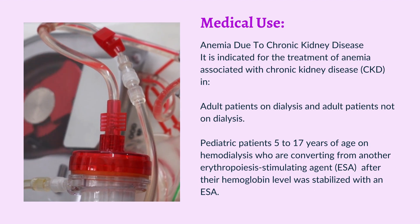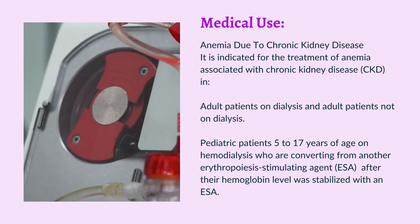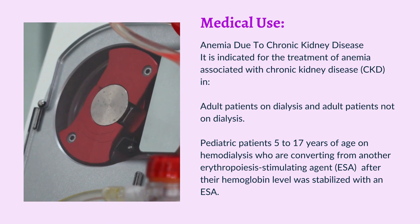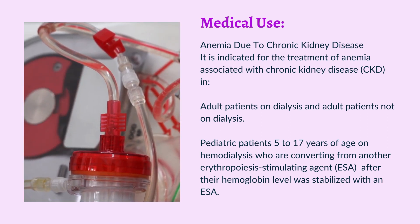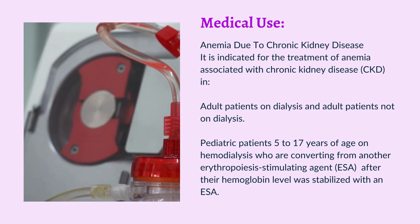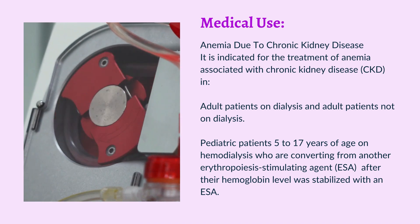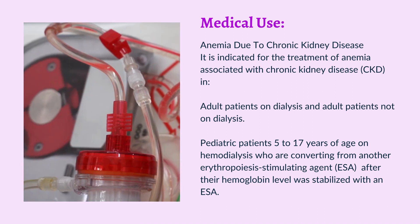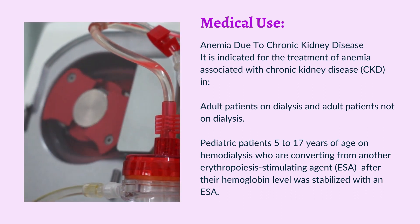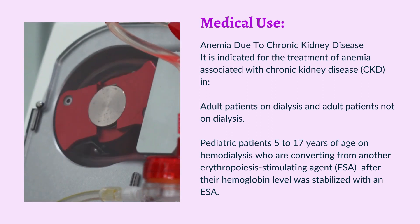Medical Use — Anemia Due to Chronic Kidney Disease: It is indicated for the treatment of anemia associated with chronic kidney disease (CKD) in adult patients on dialysis, adult patients not on dialysis, and pediatric patients 5 to 17 years of age on hemodialysis who are converting from another erythropoiesis-stimulating agent (ESA) after their hemoglobin level was stabilized with an ESA.